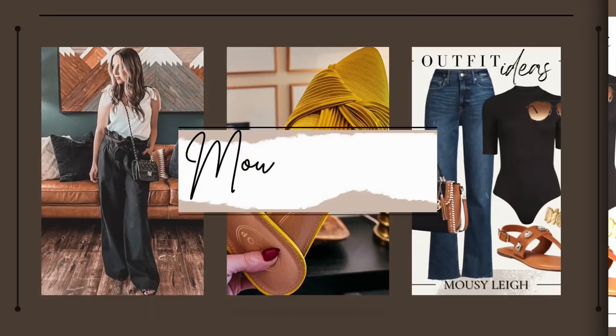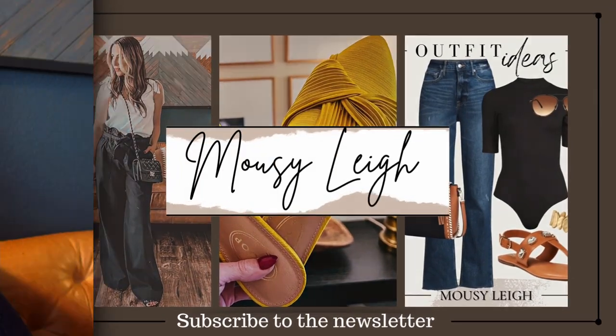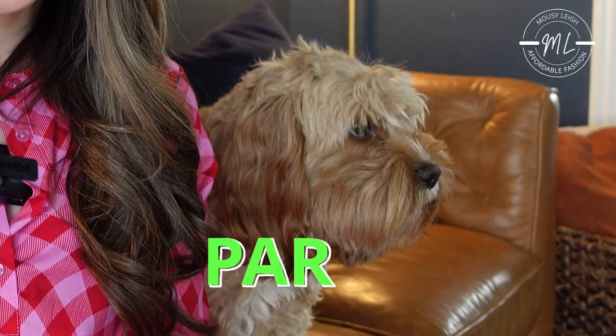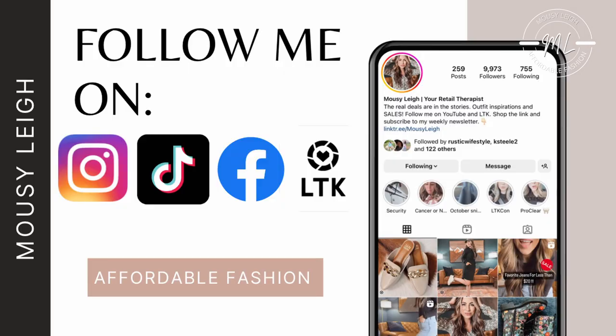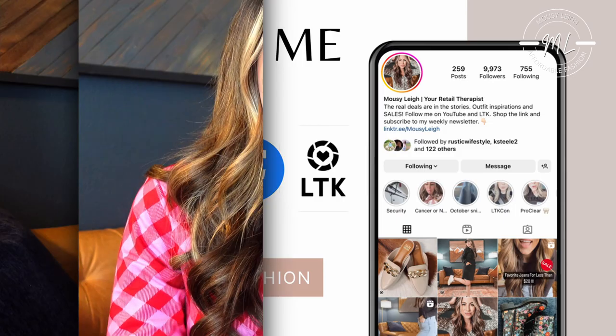Hey y'all! It's your friend Mousy Lee. On this channel I shop and style for you so that you can spend your time doing more important things. On today's video I have got a Walmart haul for you guys. I have got some really good stuff including several Easter dresses that you're not going to want to miss. If you'd like to keep up with outfit ideas, affordable fashion, new releases, and sales go follow me over on Instagram, the Like to Know It app, the community tab here on YouTube. I also have a newsletter you can sign up for and I just started a TikTok if you wanted to show me some love if it's not banned by the time this video gets out.